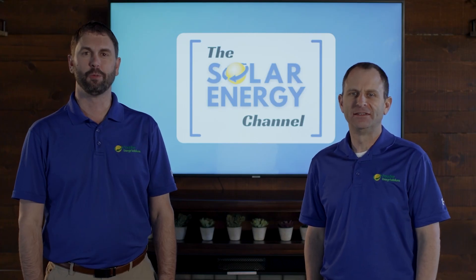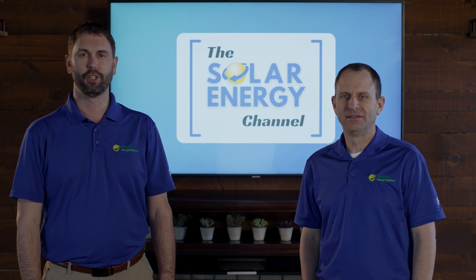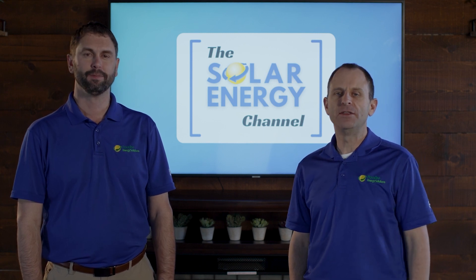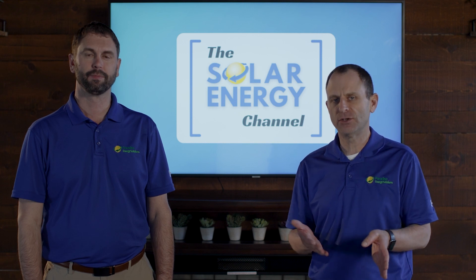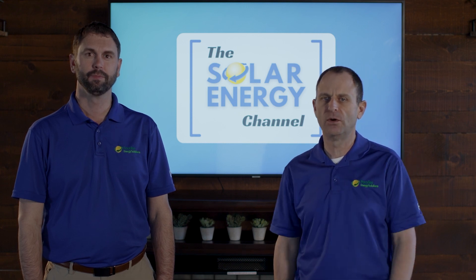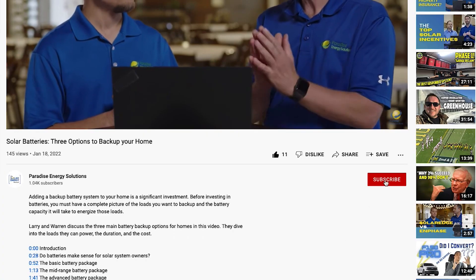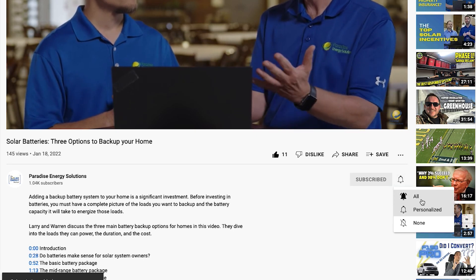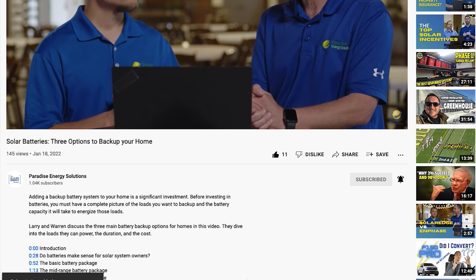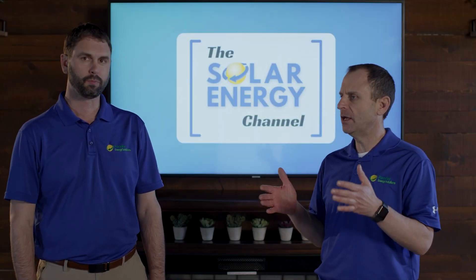Welcome to the Solar Energy Channel, where you're going to get an honest inside look at all things solar. My name is Charles and I'm Warren. In this video we're going to talk about soiling and shading and how that impacts your solar production and potentially your warranties. Before we jump into the content, don't forget to like this video and subscribe to our channel so you'll get notified of future videos just like this.